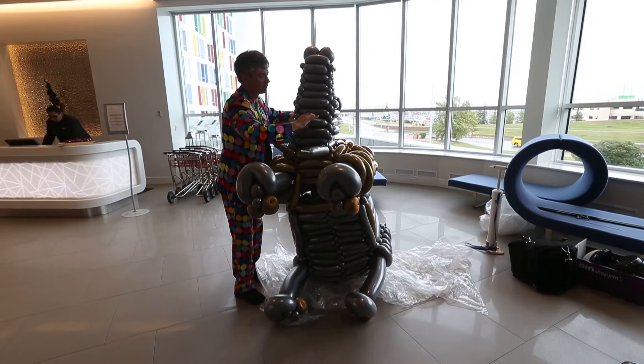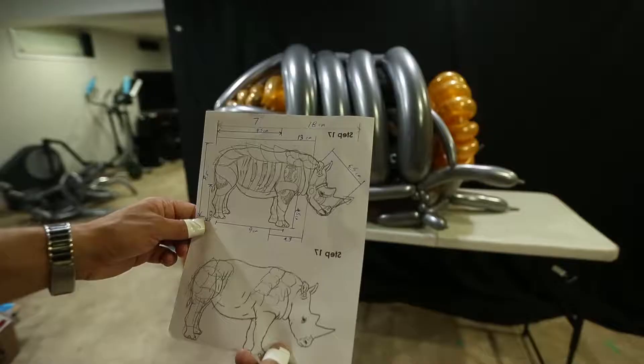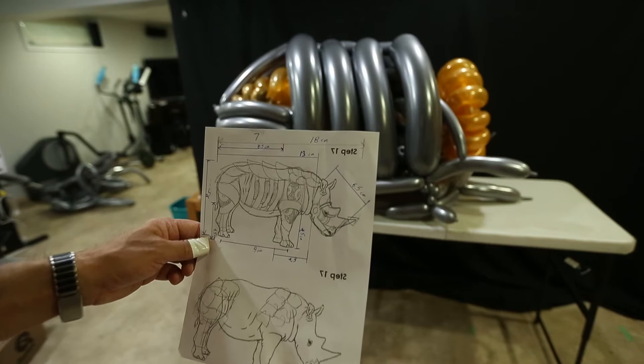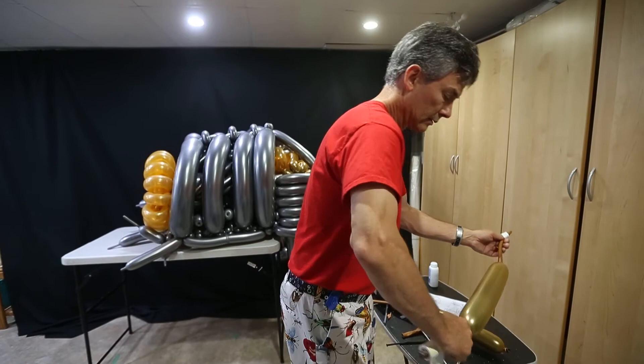The Balloon Rhino Project is a worldwide project by a fellow named Guido who is putting together an initiative to raise money and awareness to save the rhinoceros from extinction. This piece I have over 20 hours on and I've used some of the techniques that I developed over my experience making various costumes and other more sophisticated pieces.